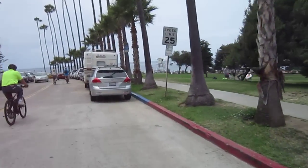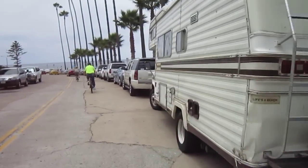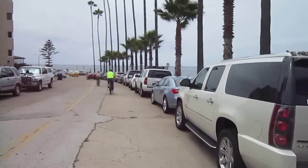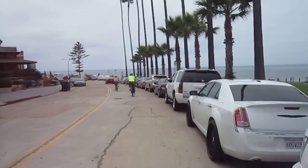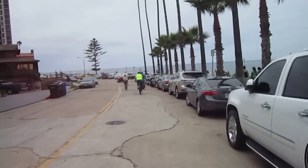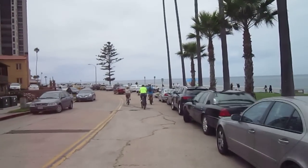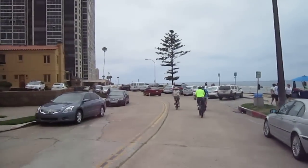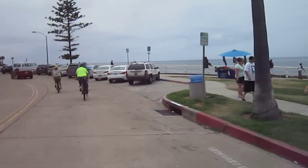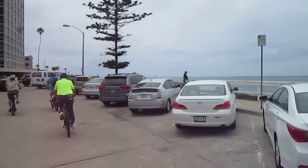We're rounding the turn here and we're going to check out the ocean. La Jolla is a pretty busy spot — we've got some beautiful beaches, some great places to go kayaking and stand-up paddleboarding. We've got nature, incredible architecture and scenery, and some ocean breezes.